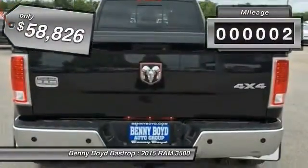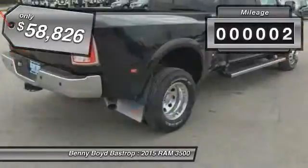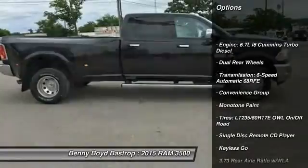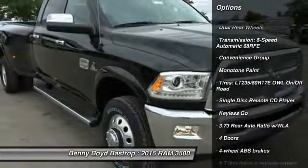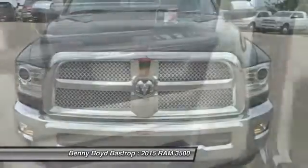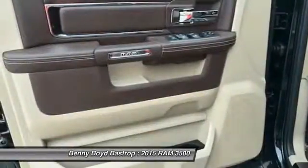This vehicle has less than 100 miles. Here are some of this vehicle's great options: Navigation System, Running Boards, Stability Control, Traction Control, Airbags, Automatic Transmission, Power Steering, Bluetooth, Cruise Control, and Keyless Go.